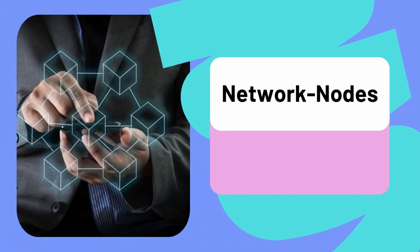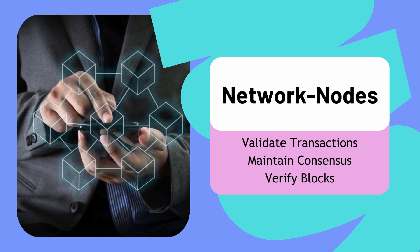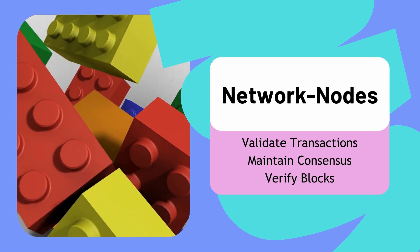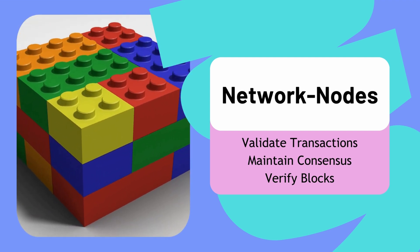Blockchain is a distributed digital ledger that records transactions across a network of computers, called nodes. Each node stores a copy of the blockchain and validates new transactions. Nodes work together to maintain consensus, ensuring the integrity of the network by verifying blocks of data added to the chain.